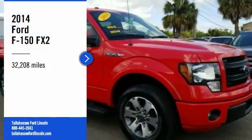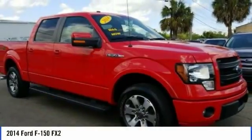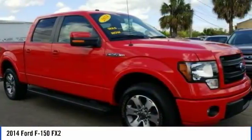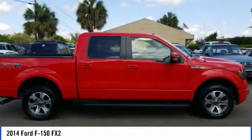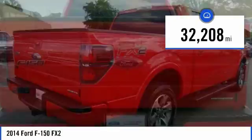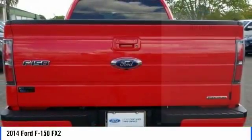You are going to love the 2014 F-150. A Ford F-150 knows how to handle any situation. It's built to follow orders, no whining. This vehicle has less than 35,000 miles.